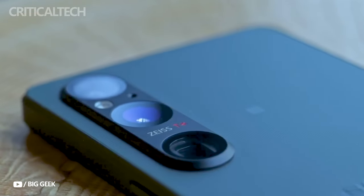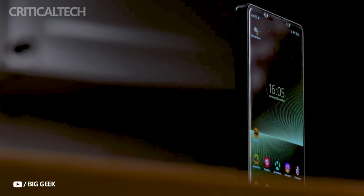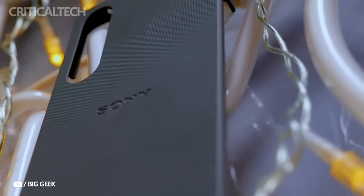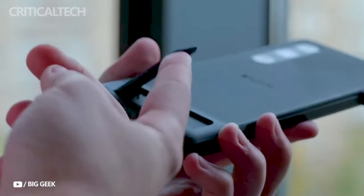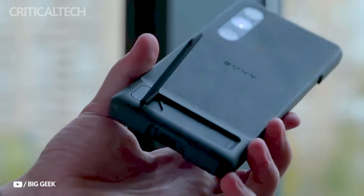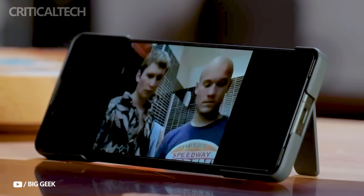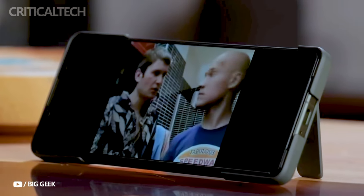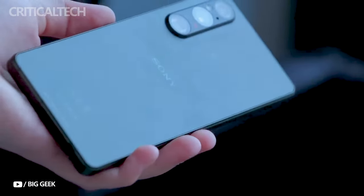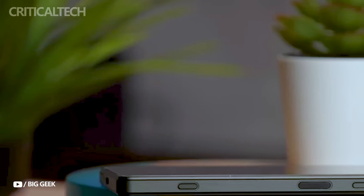One notable change mentioned by Tipster appbox is the shift from a 21:9 aspect ratio 4K display to a 19.5:9 aspect ratio 2K display for the Xperia 1 Mark VI. Sony's previous flagships featured the tall 21:9 aspect ratio to provide an immersive viewing experience aligned with widescreen movie formats. However, this aspect ratio sometimes led to letterboxing in apps and videos, displaying black bars at the top and bottom due to the optimized 19:9 aspect ratio content. The move to a 19.5:9 aspect ratio suggests Sony's intention to cater more to regular users' preferences.